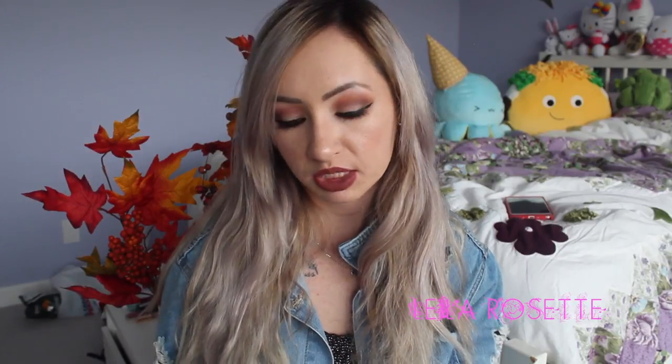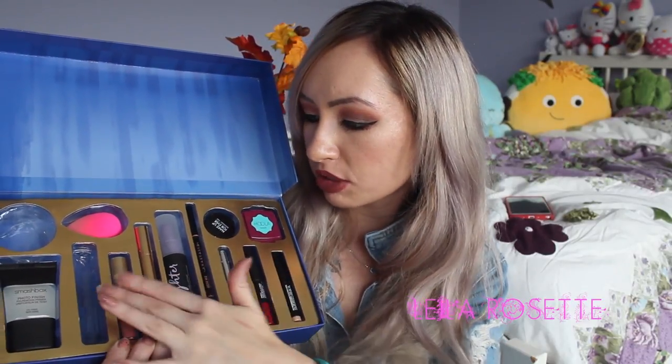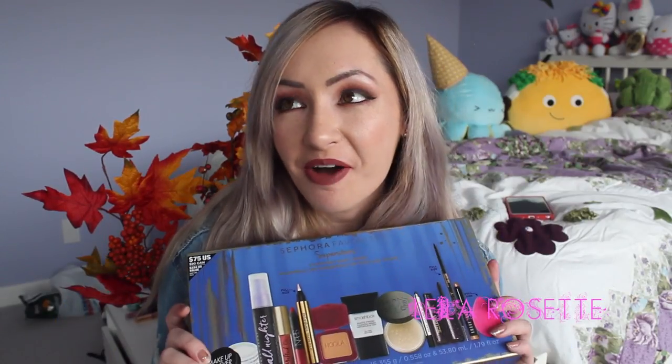I have been using a lot of products from this set — I've been trying to keep everything in its place to show you guys, but I've definitely been using this stuff, especially the Too Faced lipstick and the Setting Spray. I've been using those pretty much every day since I got this kit. I think this is a really awesome product and I highly recommend it, especially as a gift if you have a makeup lover in the family.